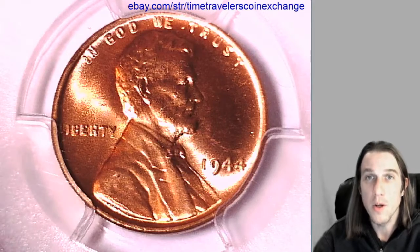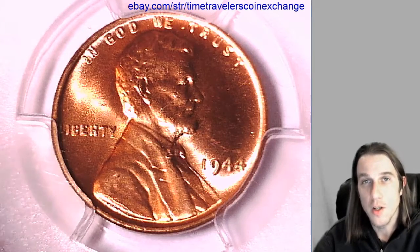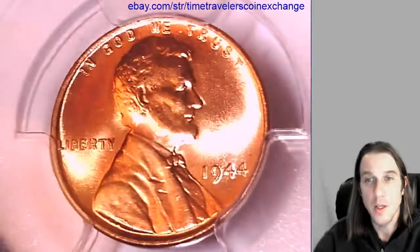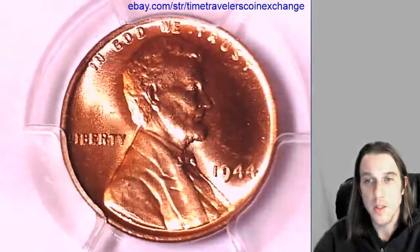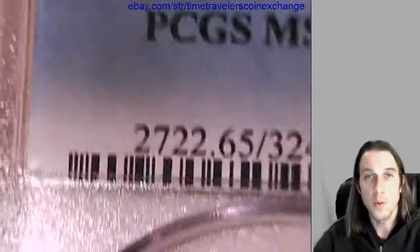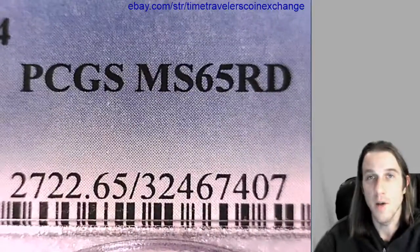Hello everyone and welcome to Time Traveler's Coin Exchange. Here we're going to be looking at a 1944 P Lincoln wheat cent. It's a business strike coin from the Philadelphia mint. This one has been graded by PCGS and they graded it mint state 65 red.